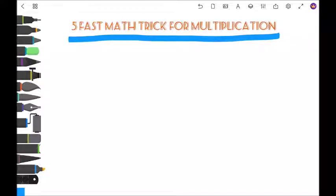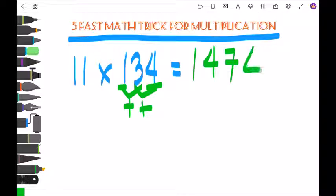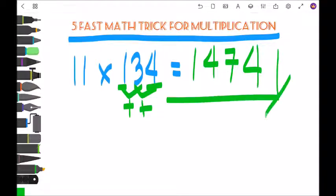First is any number multiplied by 11. So 11 times 134: the first number is 1, the second number is 1 plus 3 is 4, next is 3 plus 4 is 7, and the last number is 4. The answer is 1,474. Easy.